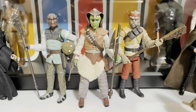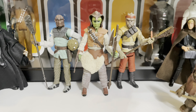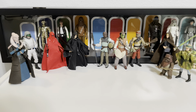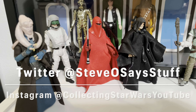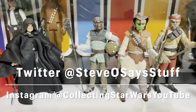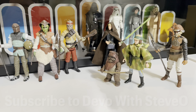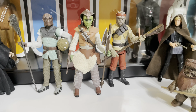And that's a review of the Star Wars Vintage Collection — Woof, Kithaba, and Nikto. Here's our trio of bad guys with all the Vintage Collection Return of the Jedi figures in the collection. Thank you guys so much for watching. Please like, please subscribe, follow us on social media. On Twitter you can find us at Steveosaysstuff, and on Instagram we're Collecting Star Wars YouTube. You can even check out our other YouTube channel for inspirational videos called Devo with Steve-O. But until next time, remember: be kind, stay strong, because you are the hero of your own story.